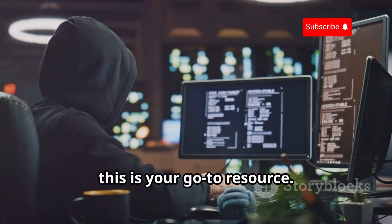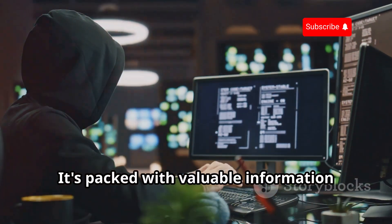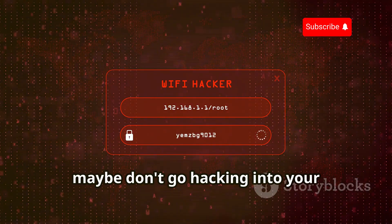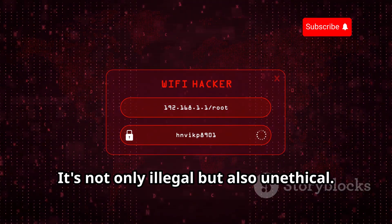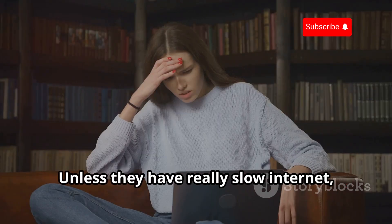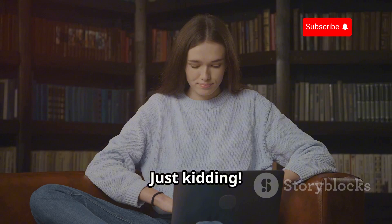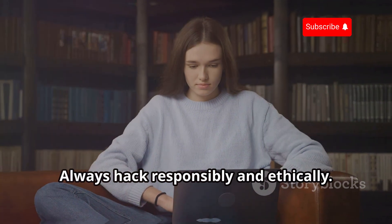Whether you're planning on a career in cybersecurity or just want to learn how to hack like a pro, this guide has got you covered. It's packed with valuable information that will set you on the right path. Just maybe don't go hacking into your neighbor's Wi-Fi — it's not only illegal, but also unethical. Always hack responsibly and ethically.